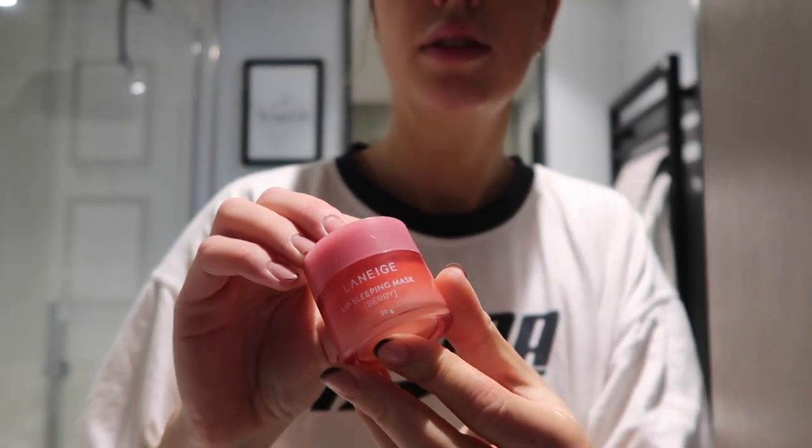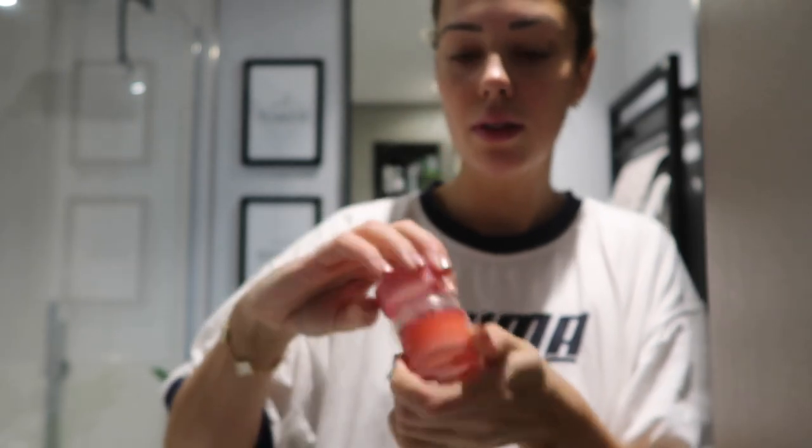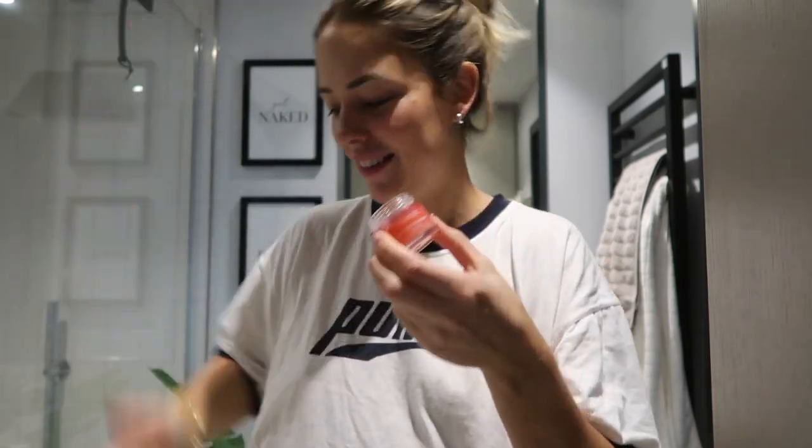Lastly, I take this lip mask by Lanierge and pop it all over my lips — this is also from Amazon, and I swear by it. It makes your lips so soft. I also put this on before I go to bed as well, and then my lips are never dry.